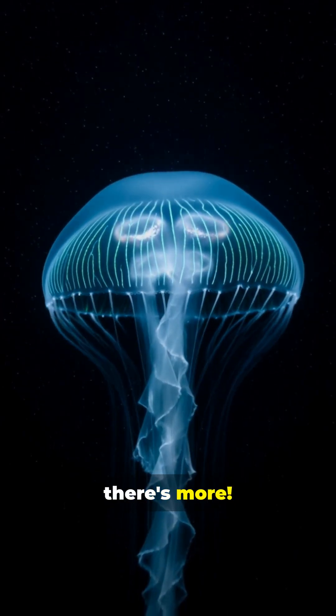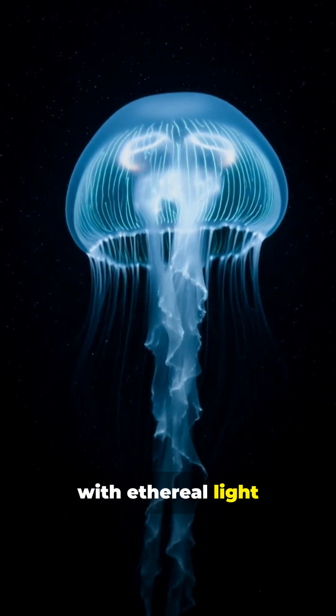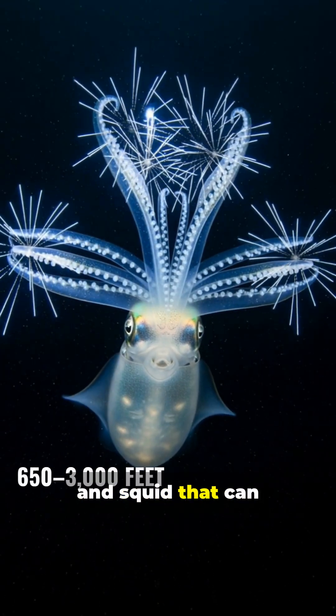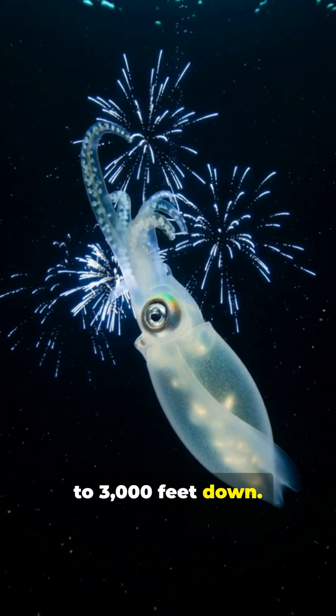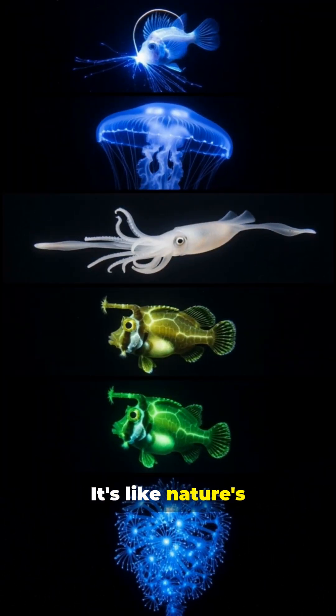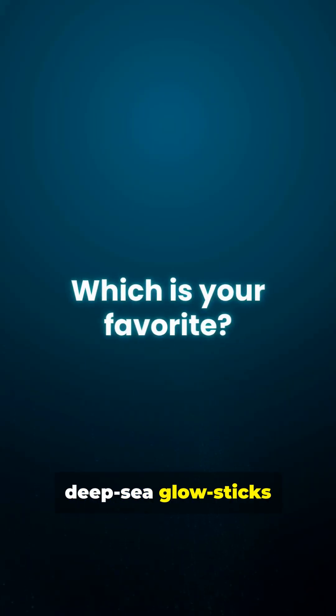But wait, there's more. We've got glowing jellyfish that pulse with ethereal light at various depths, and squid that can flash and sparkle like underwater fireworks from 650 to 3,000 feet down. It's like nature's own light show down there. So, which of these deep sea glow sticks is your favorite?